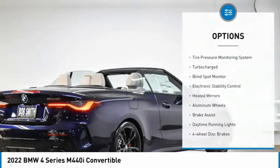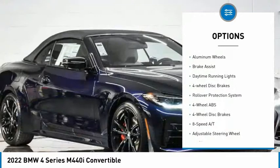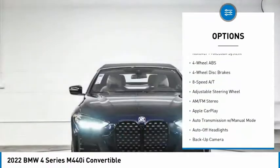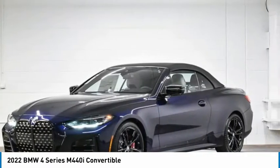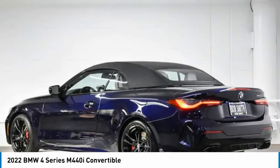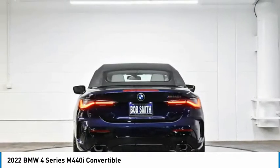Some of this vehicle's great options include: tire pressure monitoring system, turbocharged engine, blind spot monitor, electronic stability control, heated mirrors, aluminum wheels, brake assist, daytime running lights, four-wheel disc brakes, and a rollover protection system.